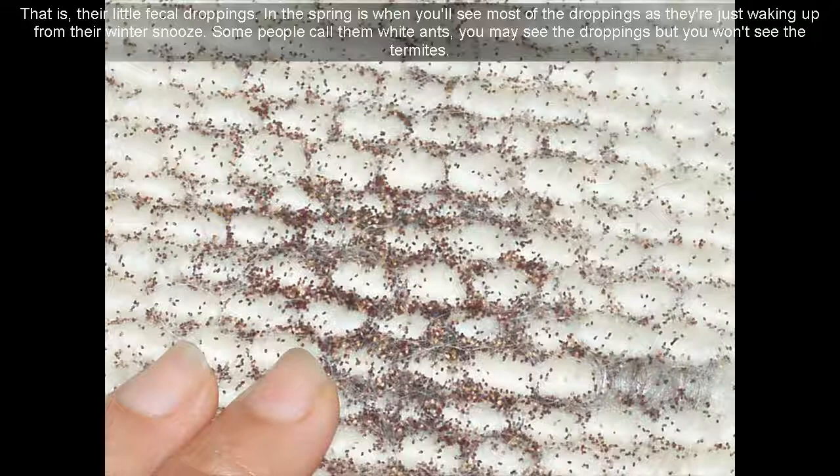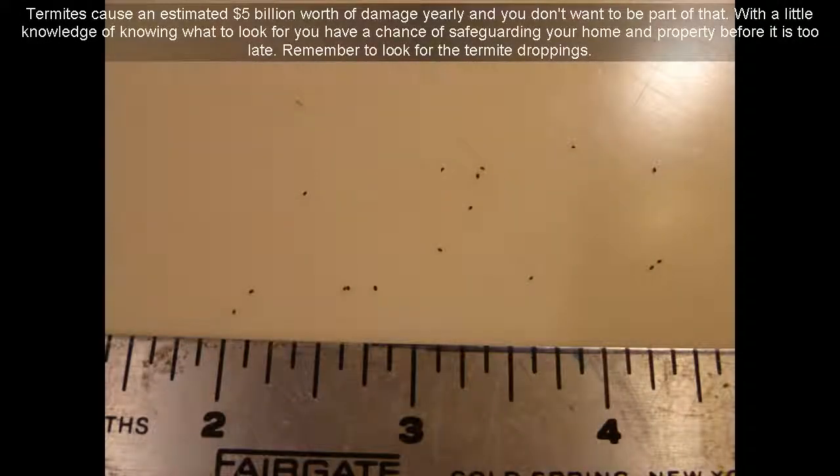In the spring is when you'll see most of the droppings as they're just waking up from their winter. Some people call them white ants. You may see the droppings but you won't see the termites. Termites cause an estimated $5 billion worth of damage yearly. With a little knowledge of knowing what to look for, you have a chance of safeguarding your home and property before it is too late. Remember to look for the termite droppings.